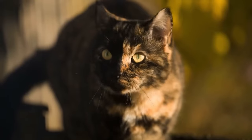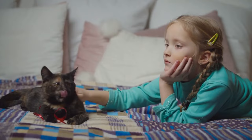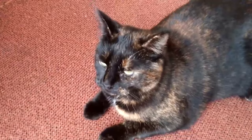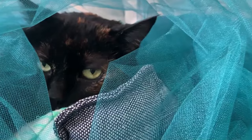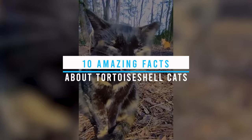Tortoise shell cats are beautiful creatures affectionately called torties. Best known as the divas of the cat world, this particular kind of cat hides surprising facts within its unique multi-color fur. Let's check out 10 amazing facts about tortoise shell cats.